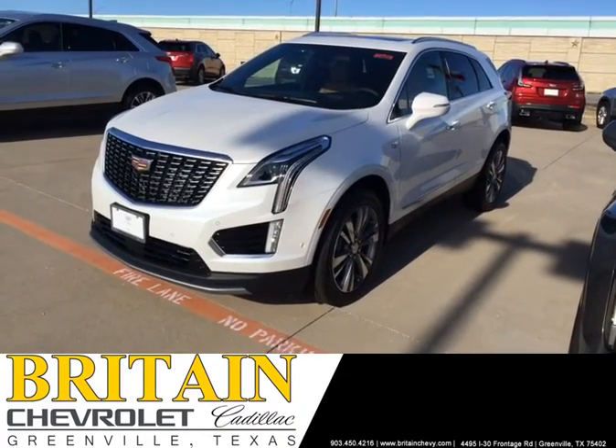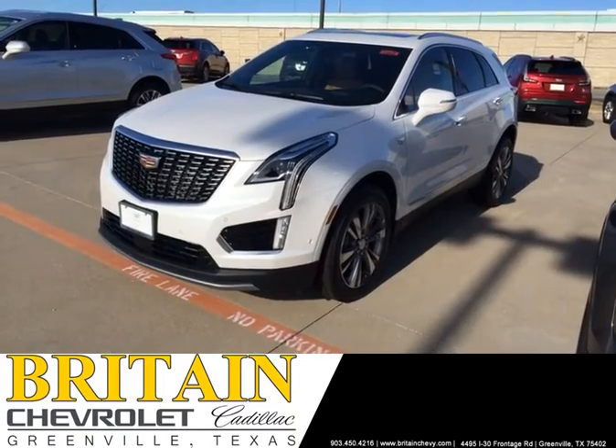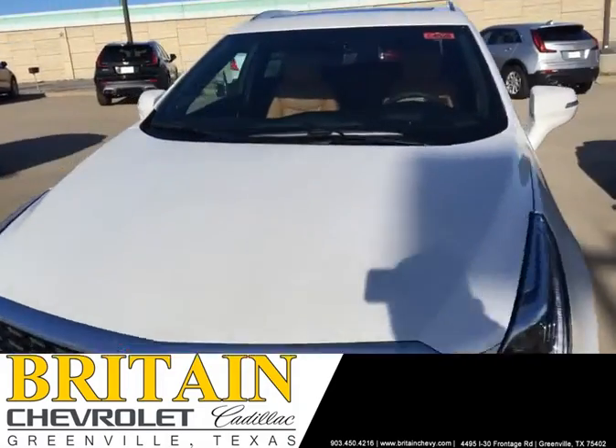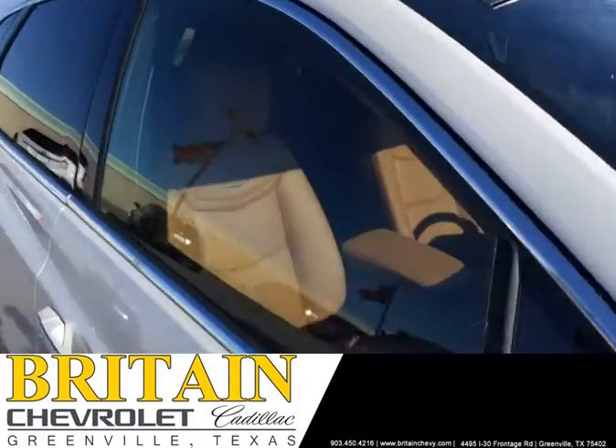This is John Foote at Britain Chevrolet Cadillac, Greenville, Texas. I have here a 2020 Premium Luxury XT5 Crystal White with a beautiful interior Sedona. As you can see, it's a rich saddle color, absolutely gorgeous.